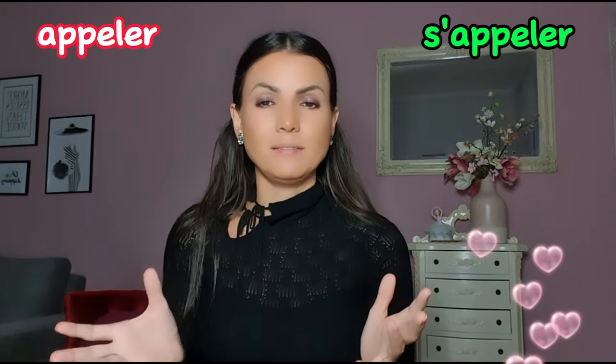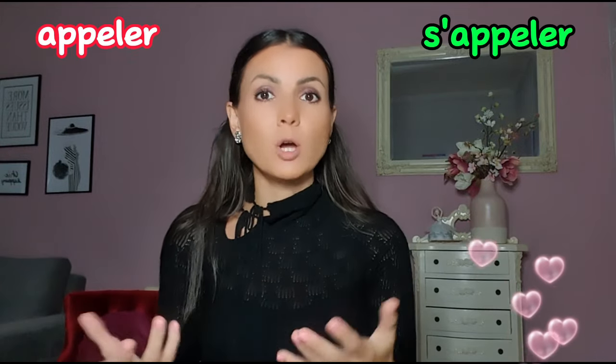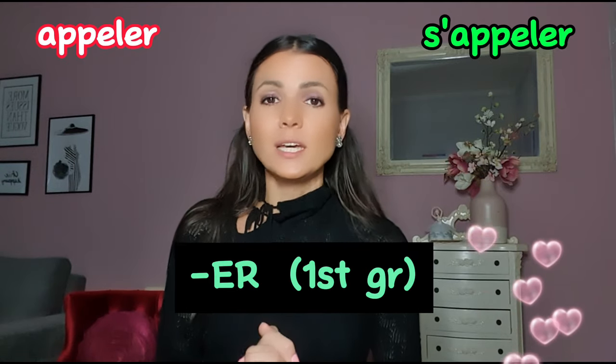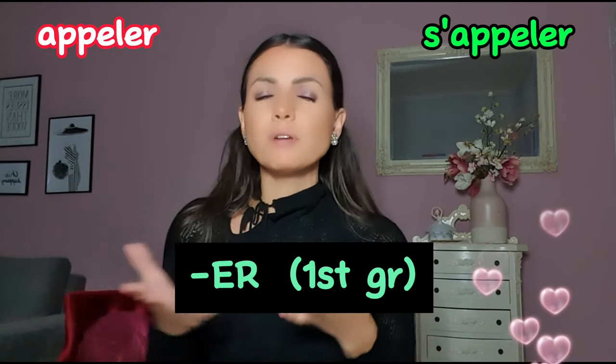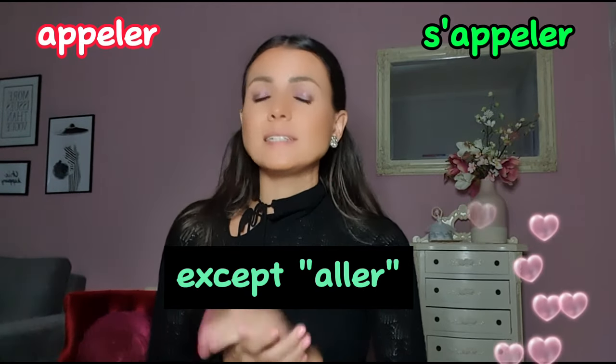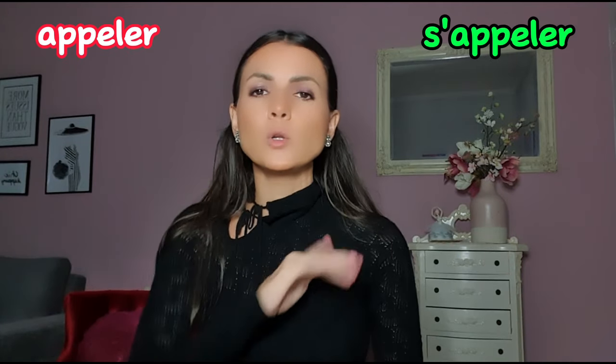In terms of endings, reflexive verbs follow the general rules of conjugation. The only new thing is the reflexive pronoun that we conjugate according to our subject. Let's compare s'appeler to its regular version appeler, meaning 'to call' or 'to name'. This verb ends in -er and belongs to the first group — regular verbs — which accounts for 95% of French verbs.